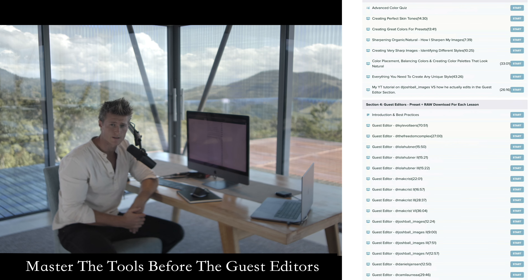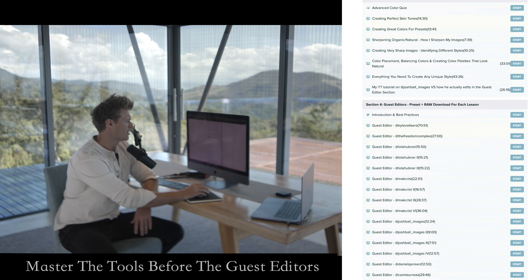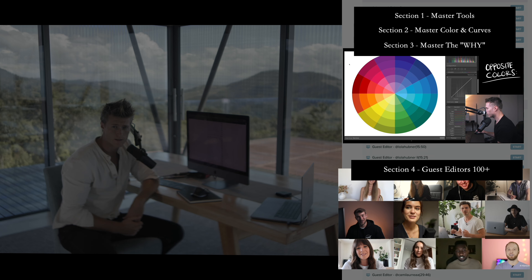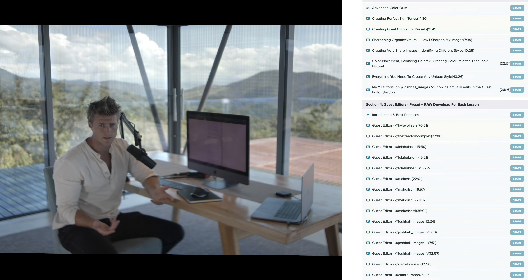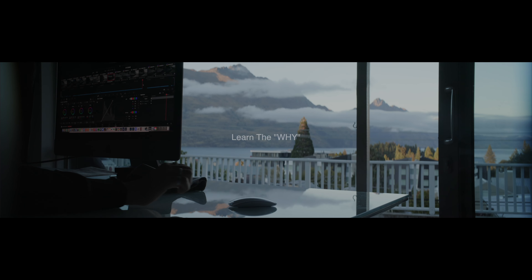The only way you can move the tools effectively is to have a really good understanding of what each tool does and the direction you want to go in terms of style. You need to understand the curves, the color theory — everything needed to follow each guest editor step by step and understand what they're doing. Without the foundational course sections, you won't be able to follow the guest editor section with confidence or understand why they're doing what they're doing in the curves, or what effect it has.